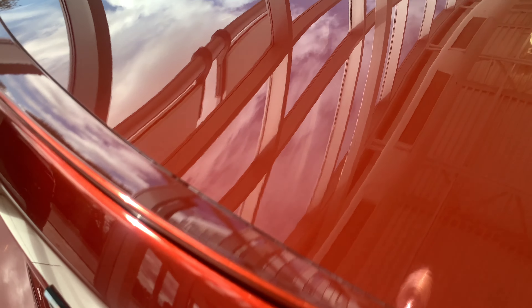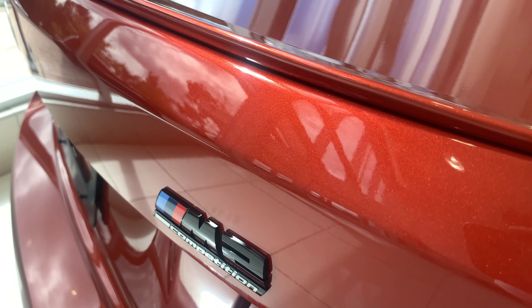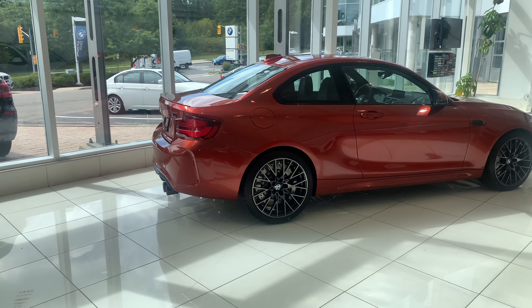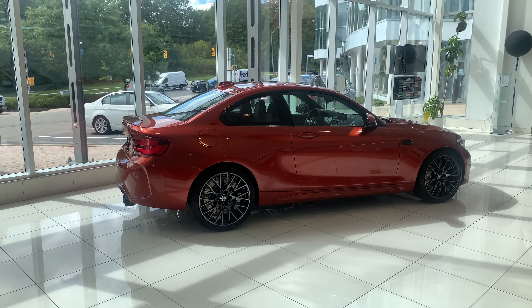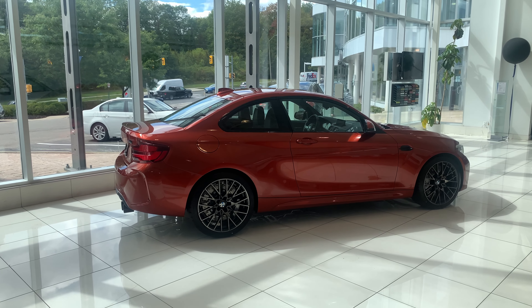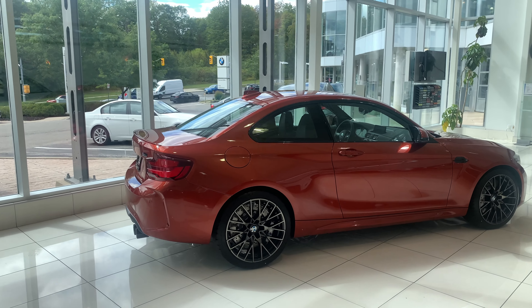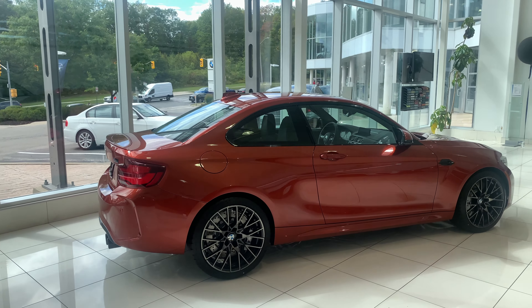Look at that sparkle in the Sunset Orange in the camera — it really comes alive. I think the M2 Competition is one of my all-time favorite BMWs, definitely top three — along with the E46 M3 GTR and the M4 GTS, the M2 Competition is easily in my top three favorite BMWs.